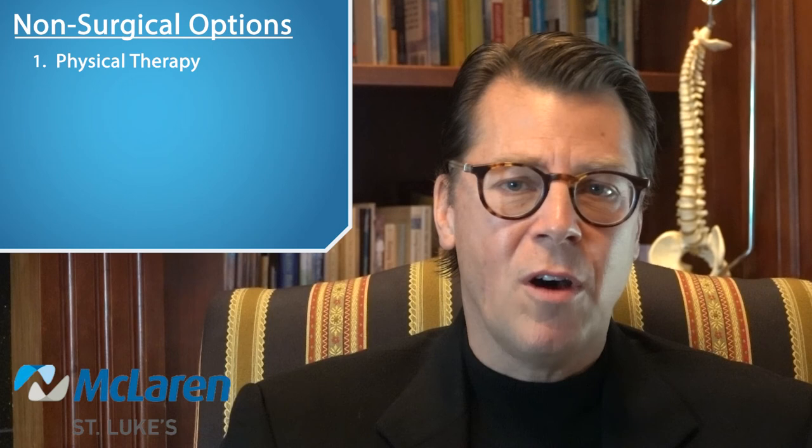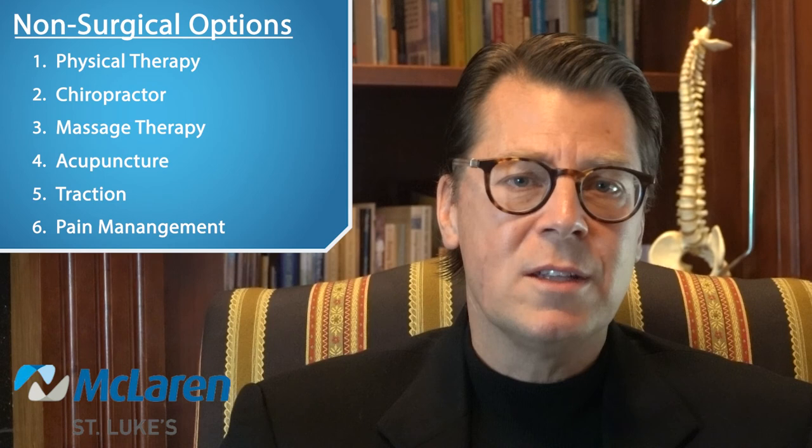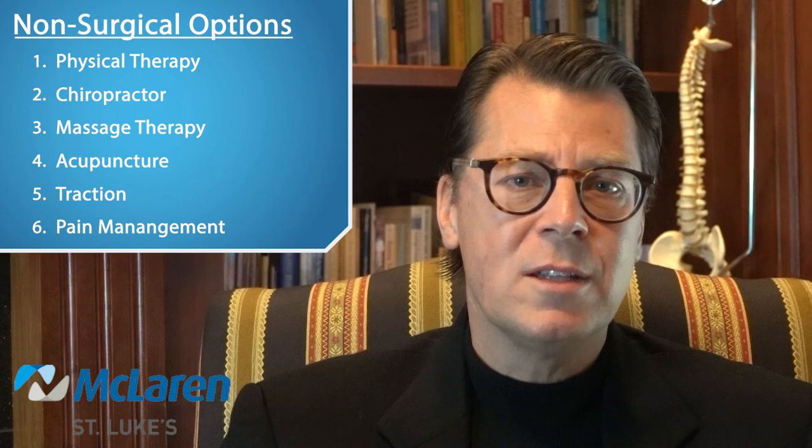If we did discuss treatment options other than surgery, these may have included things such as physical therapy including water and land-based therapy, working with a chiropractor, massage therapy, acupuncture, traction, and treatment through pain management including the option of steroid injections. Although these non-surgical options are available, they are usually not long-term solutions when you have pain or symptoms due to a pinched nerve or pinched spinal cord.